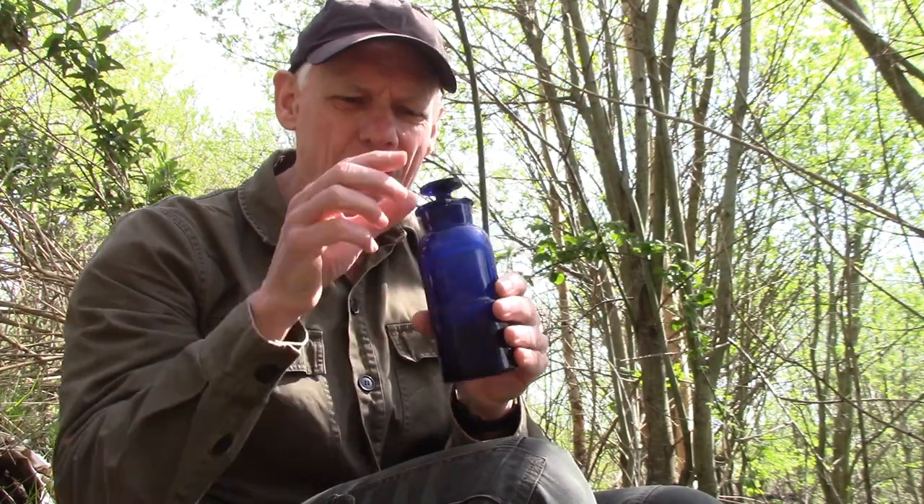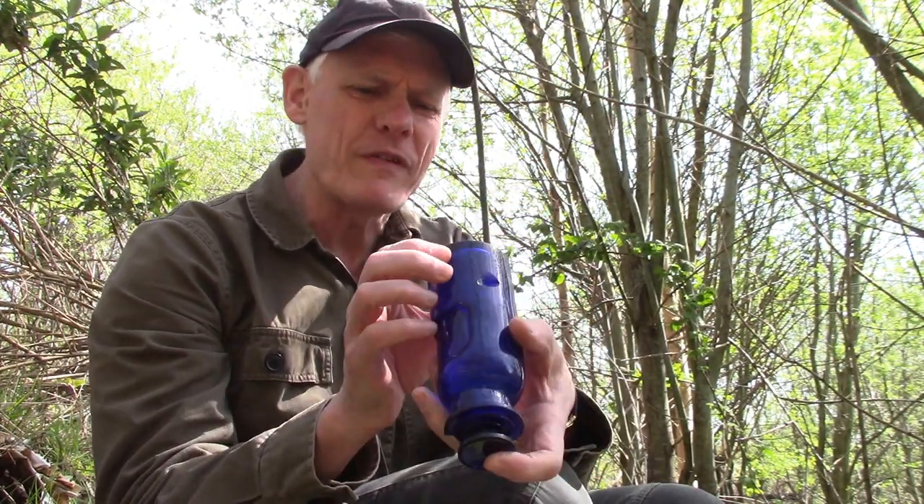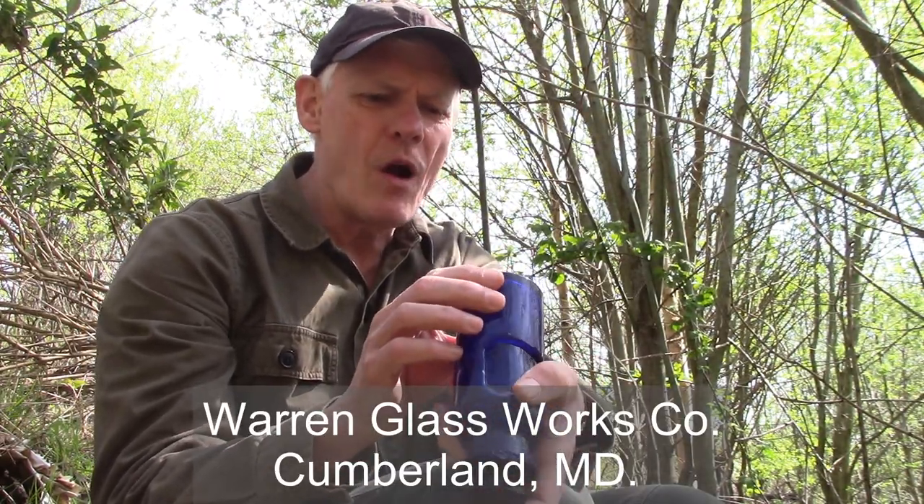Unfortunately I didn't take my camera with me because I thought I'd just be here for a couple of minutes. I wish I'd brought my camera. This bottle — there were not one or two but three of these that I found. Some didn't have the lids, some had major damage to the neck, and I also found two clear glass versions. These bottles were manufactured by the Warren Glass Works Company of Cumberland, Maryland, between 1880 and 1888.